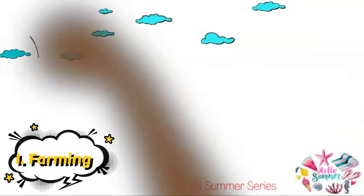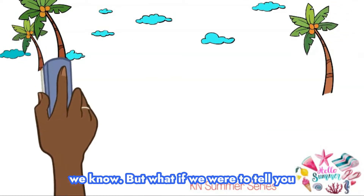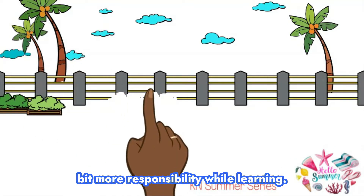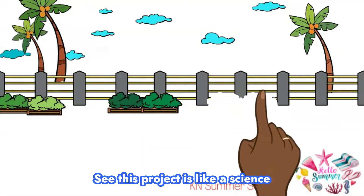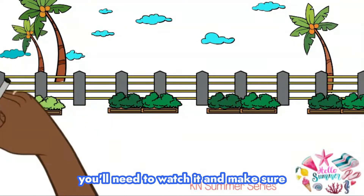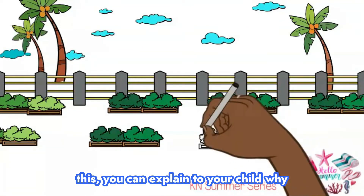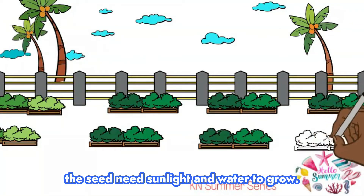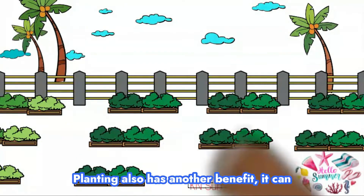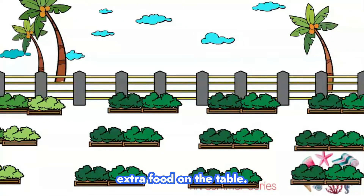Number one: Farming. Creating a garden takes a lot of work, yes we know, but what if we were to tell you that this will help your child learn a bit more responsibility while learning? This project is like a science experiment, but to keep the project going you'll need to watch it and make sure there's nothing wrong with it. By doing this you can explain to your child why the seed needs sunlight and water to grow. Planting also has another benefit — it can give a nice touch to your home and some extra food on the table.